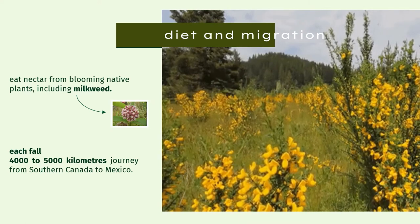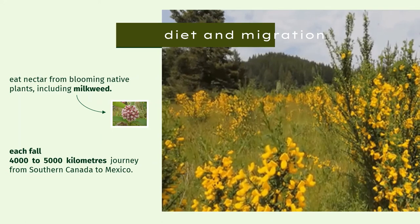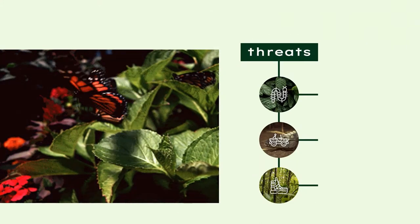Besides their astonishing migration journey, monarch butterflies also play an important role in the health of our planet. While eating nectar, they pollinate a lot of wild flowers. Unfortunately, monarchs experience significant threats to their survival.